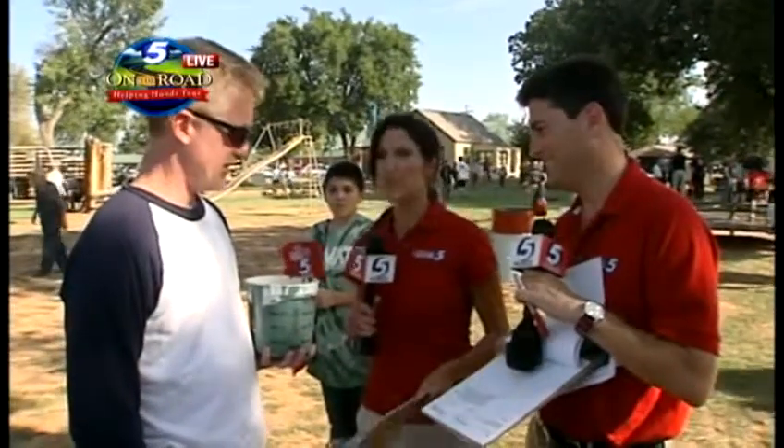Look at this bucket of paint he's got. This is Lynn Poinsett — I believe I said that right — a local resident. You're out here volunteering. Tell me what you're doing.